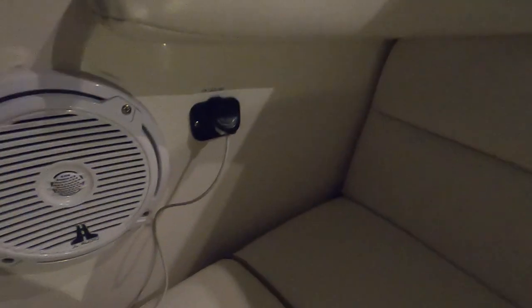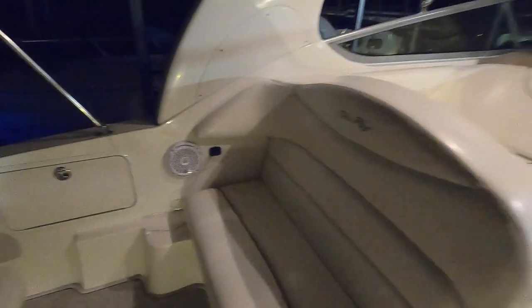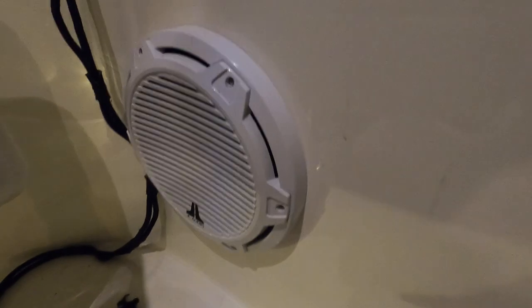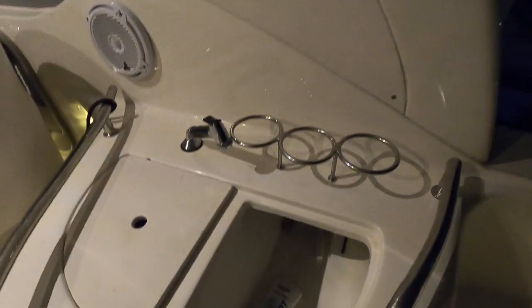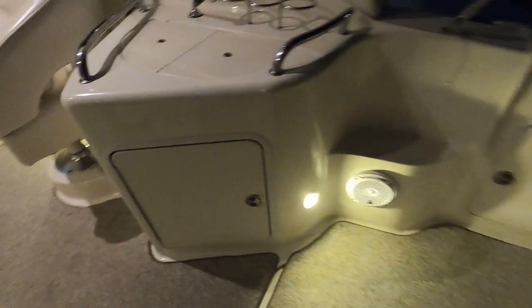We've got an upgraded stereo system on here — four JL Audio speakers here in the cockpit area, two other speakers down in the cabin, and a JL Audio subwoofer right behind your driver's seat. All of those speakers passed function test. There's a little cockpit sink here, some integrated cup holders, basically a self-draining cooler on one side and the sink on the other, with storage in here as well. A lot of storage on this one.